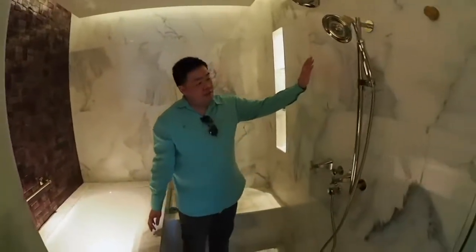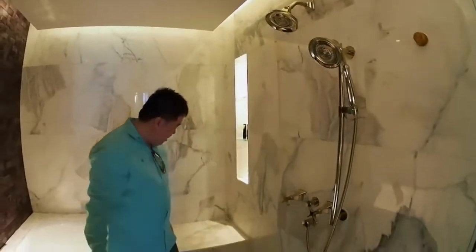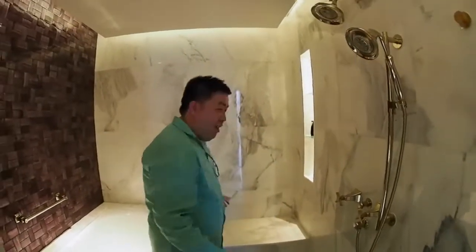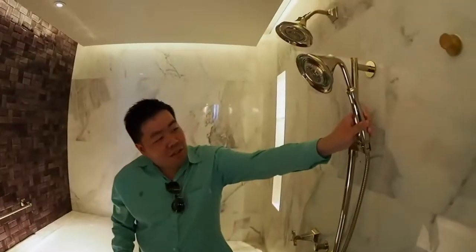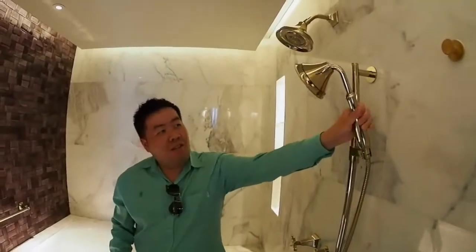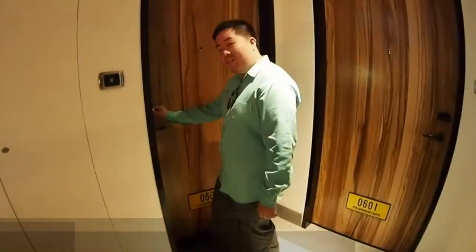This is something very interesting. As you can see, there are actually two shower aids. One is for you to just sit down right here to enjoy your bathing session — you can tilt this to your angle, sit right here, and enjoy your bath.